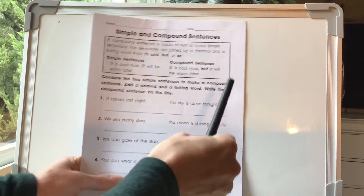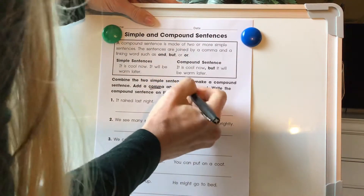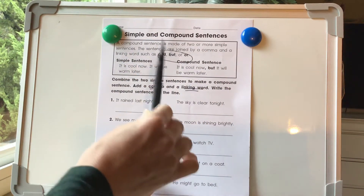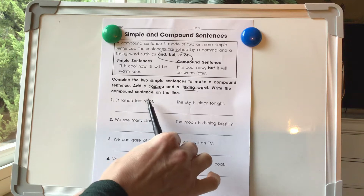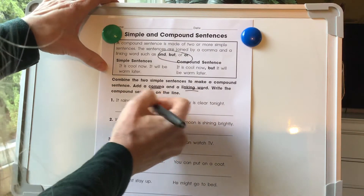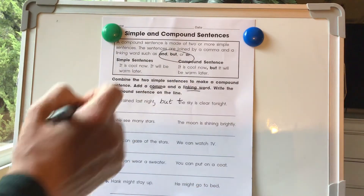So we're going to be combining two simple sentences to make a compound sentence. Add a comma first and then a linking word. I'm going to grab my magnets here and put these up. Our first one: it rained last night. The sky is clear tonight. We can take a look at the three options and see which one makes the most sense. It rained last night, but the sky is clear tonight — that one makes great sense. It rained last night or the sky is clear tonight — that doesn't work. So we're going to do but. It rained last night, comma, but — and then this becomes a lowercase t — the sky is clear tonight. I'm going to have you guys rewrite the sentence on the line.